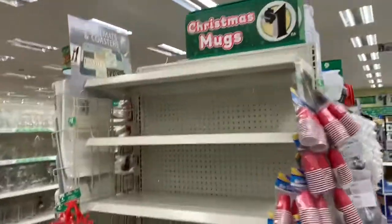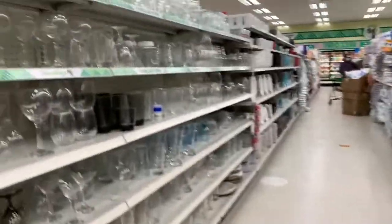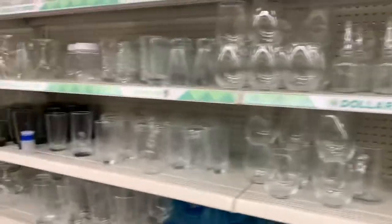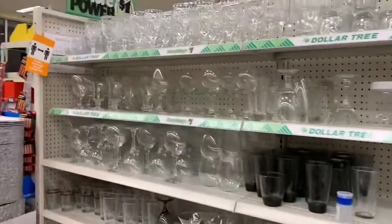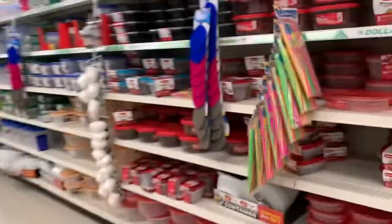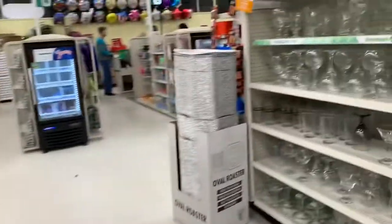Oh, this already looks like the old one — already has stuff out of stock. Let's go in this last section and then we'll be done with this tour. There's little glasses that you can buy for a dollar. Anyway, that's going to wrap it up from this new Dollar Tree here in Durham, North Carolina, in the former Rite Aid. Hope you enjoyed it — like, comment, subscribe, and I will see you guys later. Bye.